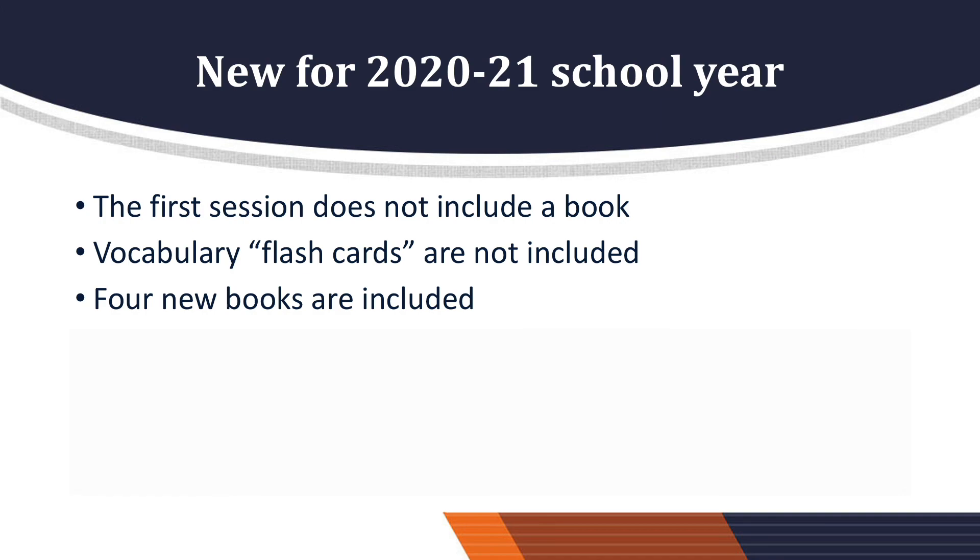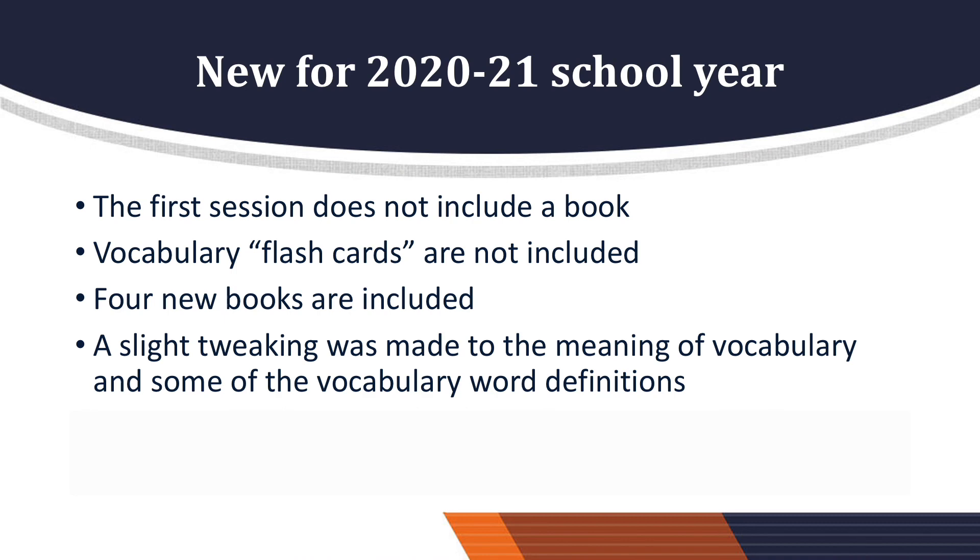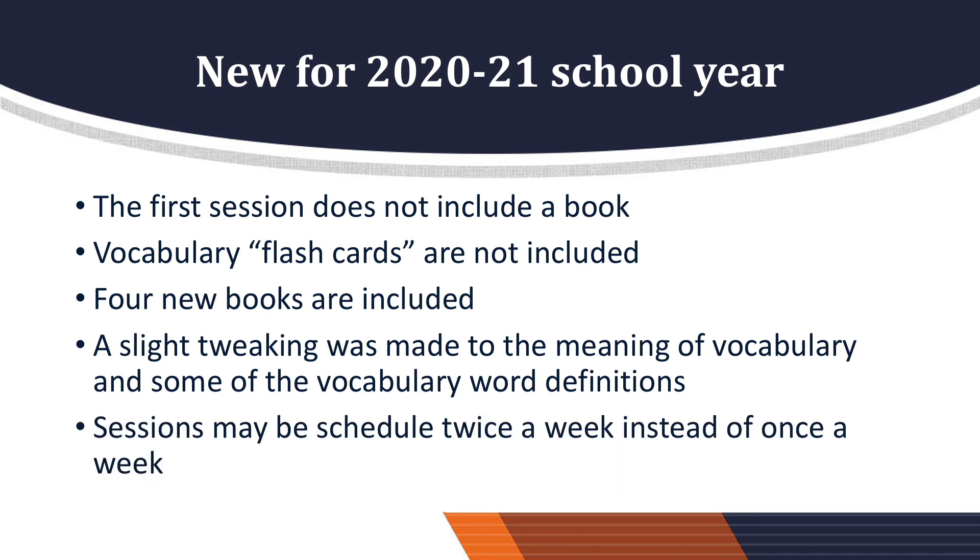Four new books are included: Dive Dolphin, Bee Bim Bop, Alma and How She Got Her Name, and My Name is Yoon. Fourteen books in total for a 24-week program. Dive Dolphin replaces Koalas since the publisher has this book. The Snowy Day and I Know a Wee Piggy are now one-session books. Both the first and second set of books include stories that celebrate diverse cultures. A slight tweaking was made to the meaning of vocabulary and some of the vocabulary word definitions. Sessions may be scheduled twice a week instead of once a week, pending school and teacher approval.